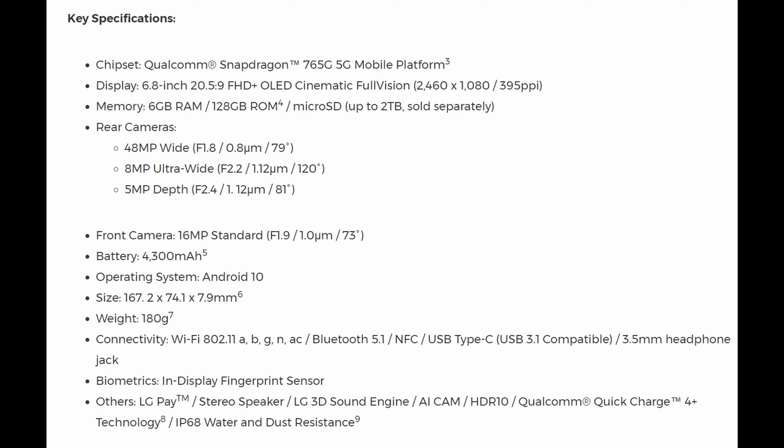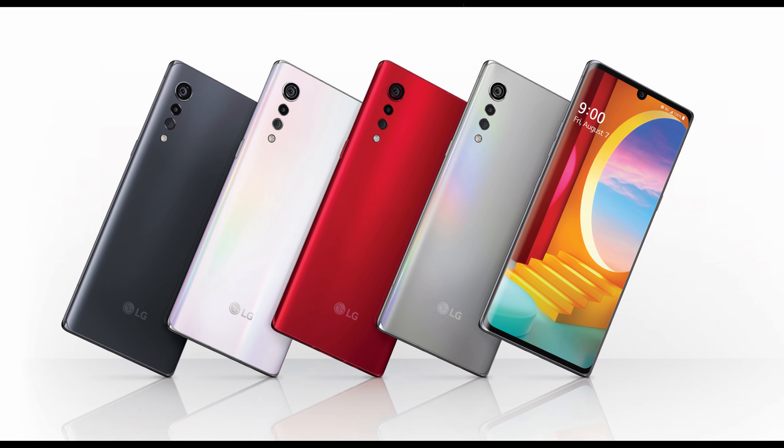6 gigs of RAM, 128 gigs of storage, microSD card support, 48-megapixel wide angle, 8-megapixel ultra wide, and a 5-megapixel depth sensor camera. Front camera: 16 megapixel. 4,300 milliamp battery, Android 10, in-display fingerprint sensor, stereo speakers, 3D sound engine, AI cam, HDR 10, quick charge 4.0, and IP68 water and dust resistance.